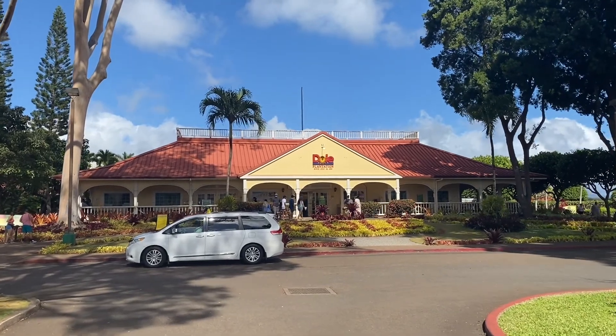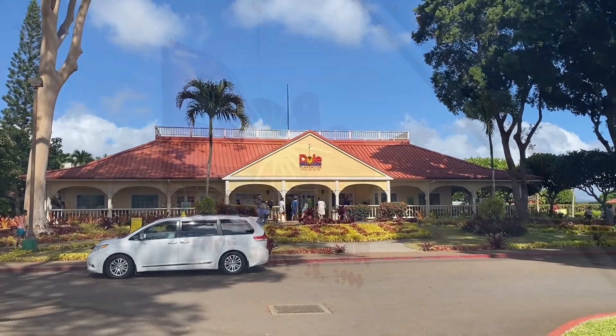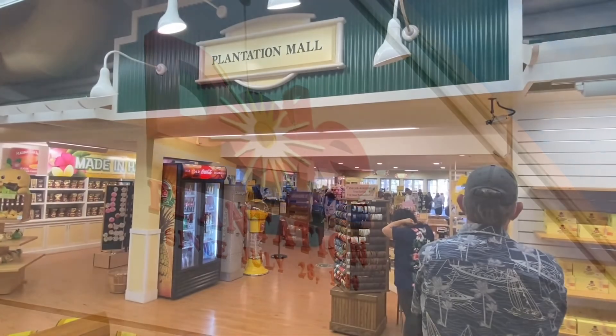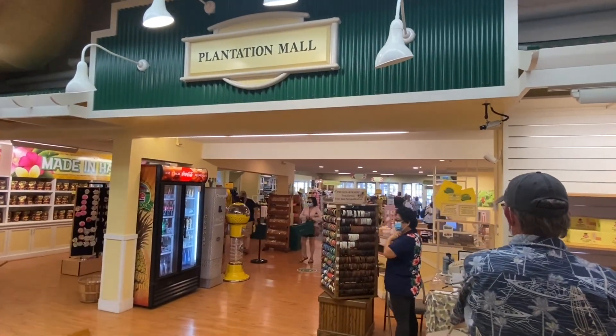Today we're taking you to the Dole Plantation in Hawaii. There's a lot of fun things you can do here. There's a train ride that takes you around the plantation, a maze, and it has amazing food.